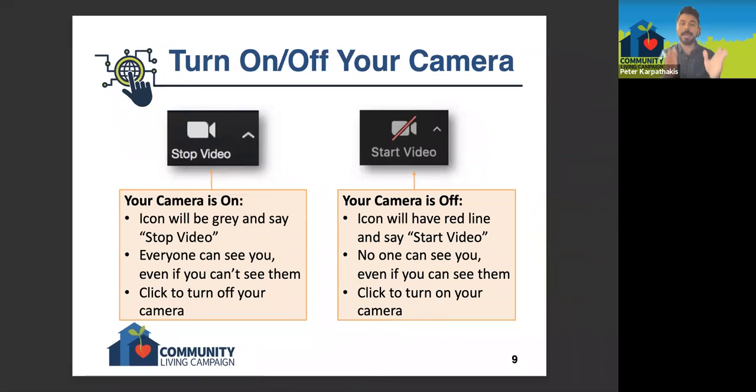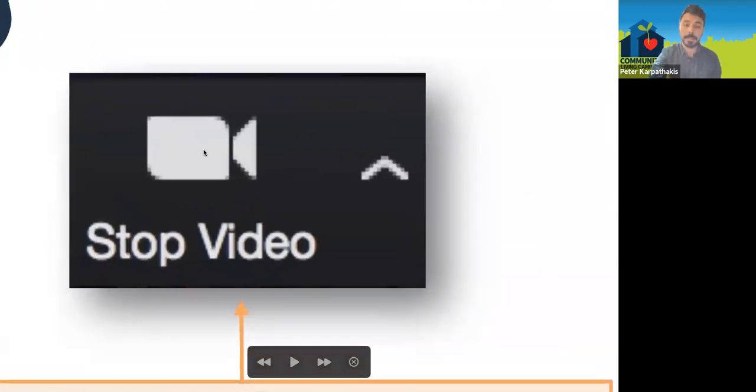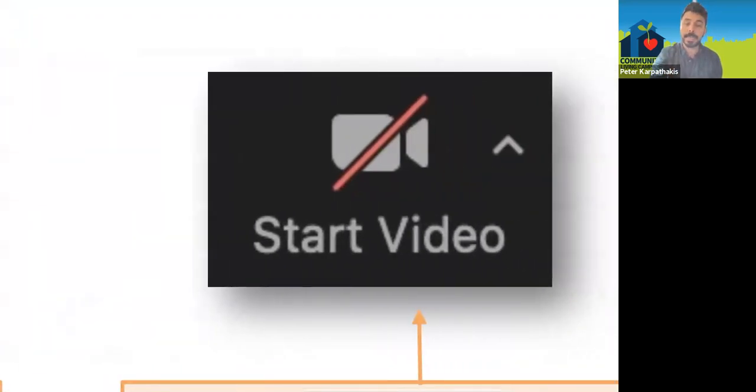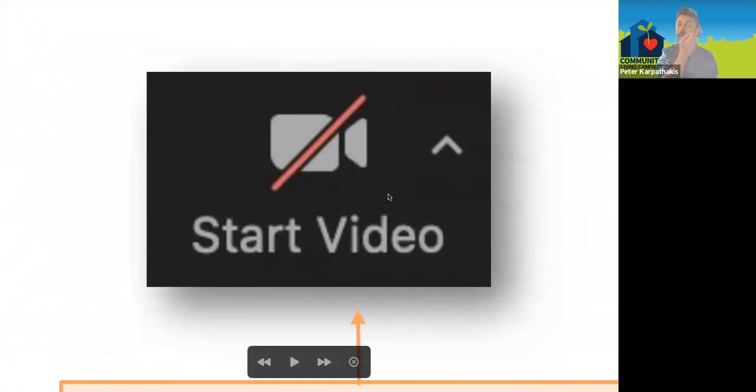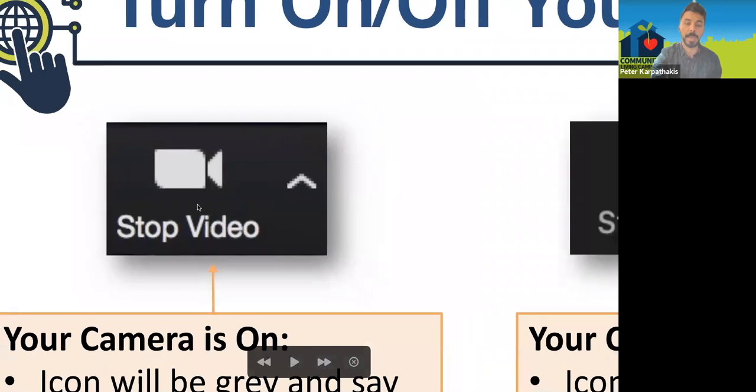This slide shows the same but for the stop and start video button, which controls your camera. For an interview especially, you want them to be able to see you. The icon has a little gray camera on it. If the camera looks like that, your camera is turned on and they should be able to see you. If it has a red line through it, your camera is off and no one can see what's happening in your room. Click the icon with the red line to turn your camera back on so your interviewer will be able to see you.